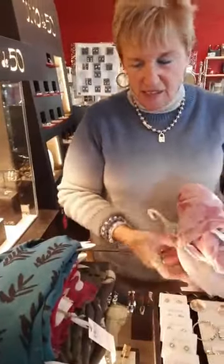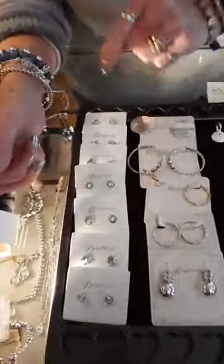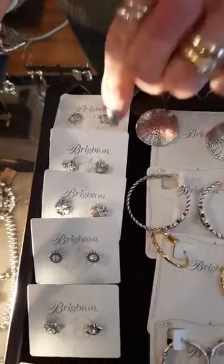We got 95 new Brighton items in today. We're not going to show all 95 since some are duplicates, but we have a lot to show. We're going to start with the mini post earrings — Stacey is going to zoom in.